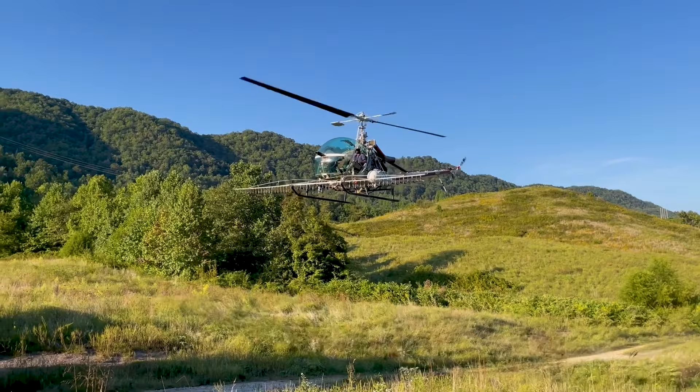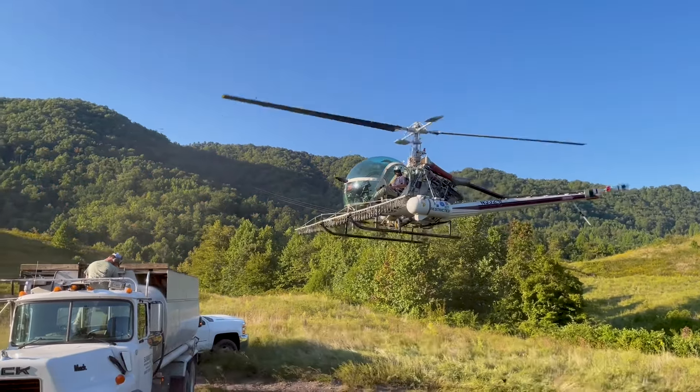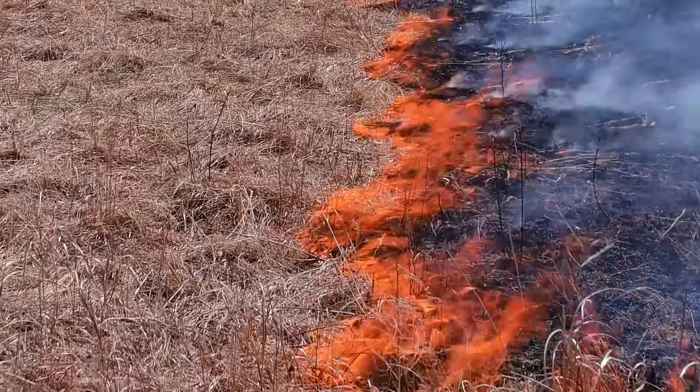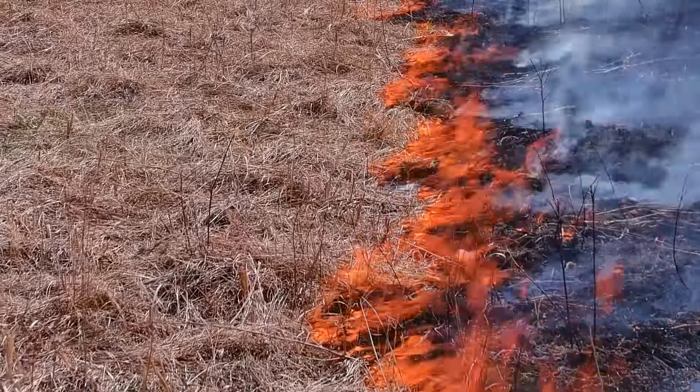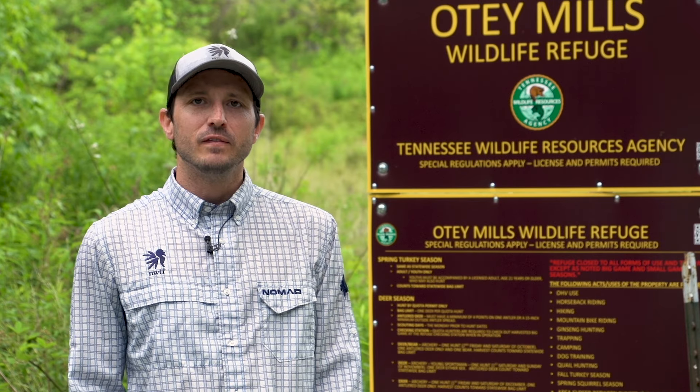We're going to be taking a look at a lot of different practices today, from herbicide application to prescribed fire, to managing in an open field setting, to managing in a closed canopy system. What we're going to look at today is creating habitat for the hatch.